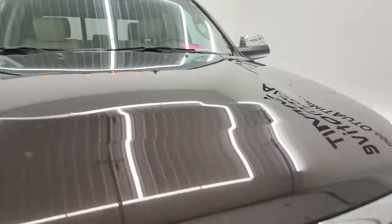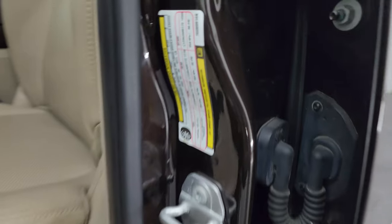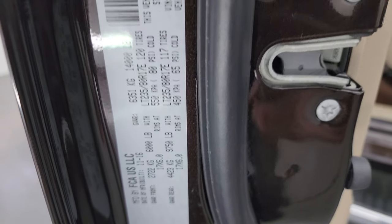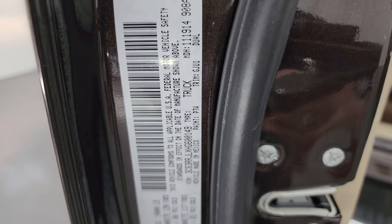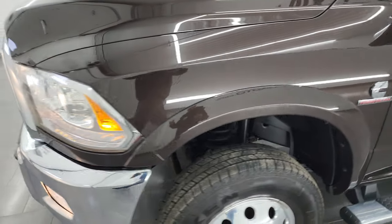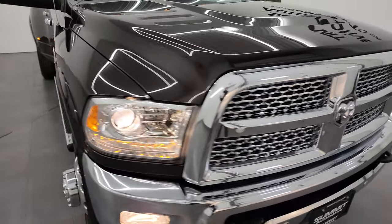There is the emissions sticker. I just wanted to show you real quick the tire and loading information sticker as well as the VIN sticker. I would highly recommend this truck from a quality and condition standpoint. I think whoever is going to get it is going to love it.